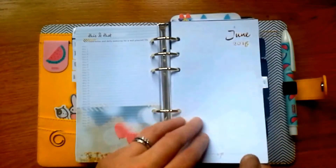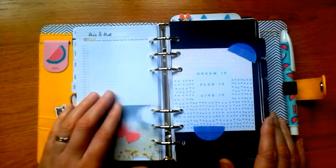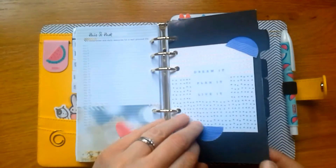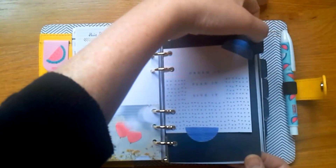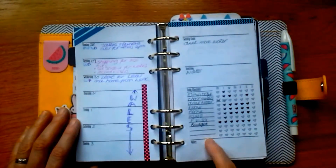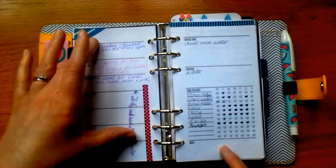My next section is my planning section — I've decorated the divider with stuff from the Kiki K Paper Lovers book, saying 'Dream it, plan it, live it.' I started with a week on one page from Wunder's blog with a checklist, but I wanted more space so I moved on to the week on two pages, also from Wunder's blog. These give me plenty of room to write.